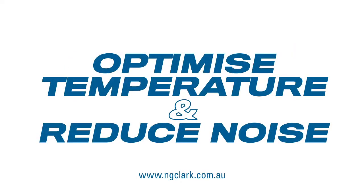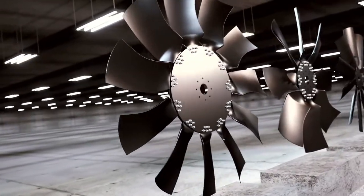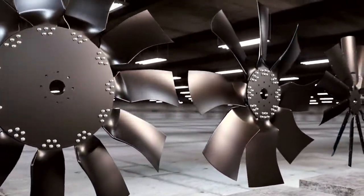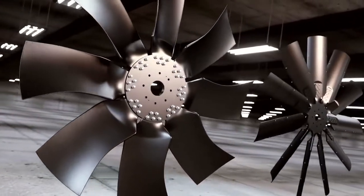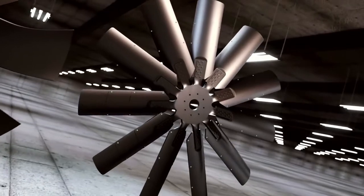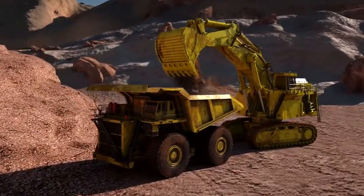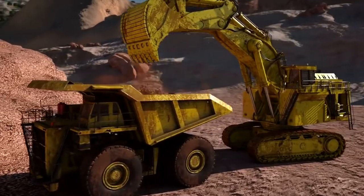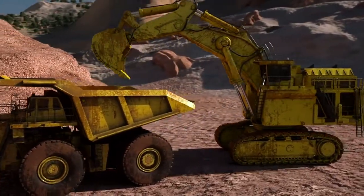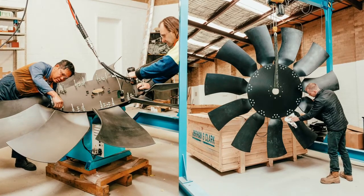Horton, a leading provider of airflow and cooling solutions, is proud to introduce fully modulating RCV fan drives and innovative HTEC fans for heavy-duty and off-road applications. Horton RCV fan drives as well as metal and composite fans provide robust and reliable cooling solutions in the harshest Australian conditions. HTEC fans are proudly assembled, balanced and tested in Australia by Norman G Clark.